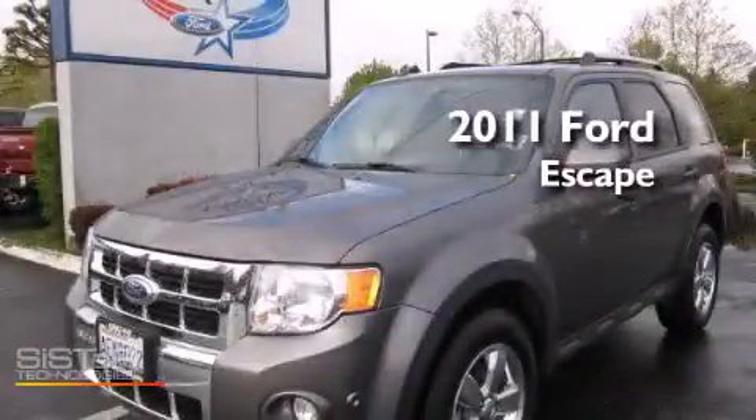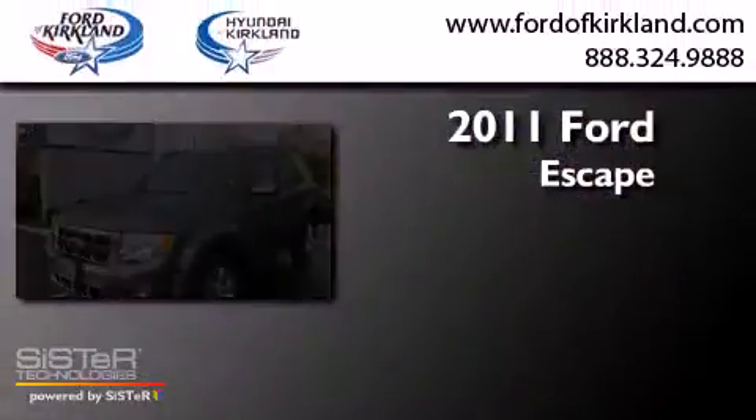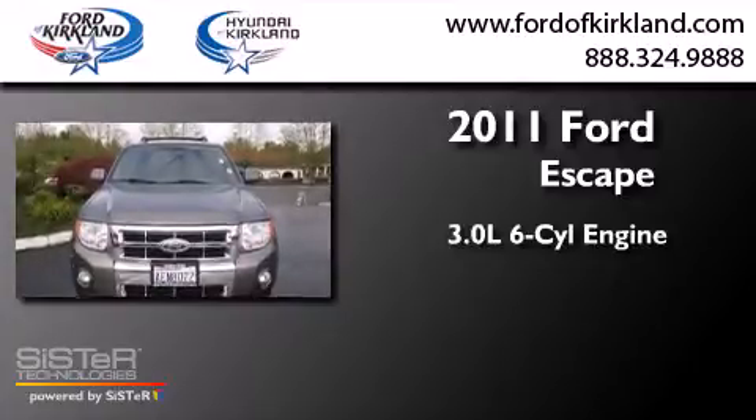This is a 2011 Ford Escape. It features a 3.0-liter six-cylinder engine, a six-speed automatic transmission, and four-wheel drive.